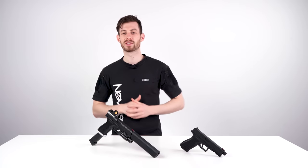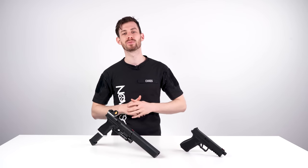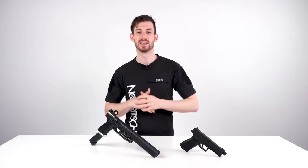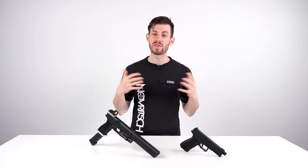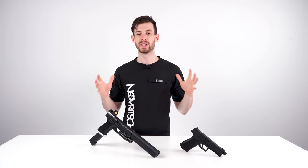Do you remember the very first videos I published on this YouTube channel? I was running an AEP, and actually the only reason I changed to gas blowback pistols is because they just look a bit cooler in videos. But when it comes to performance, feature set, and firepower, an AEP is really hard to beat. So let me guide you through the features of why an AEP is a great sidearm.